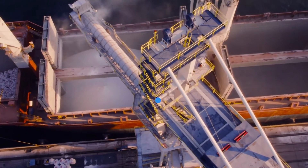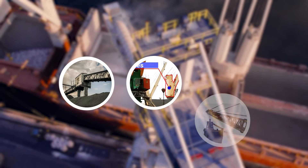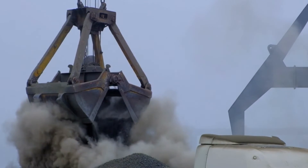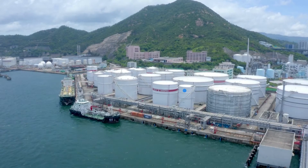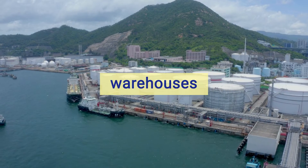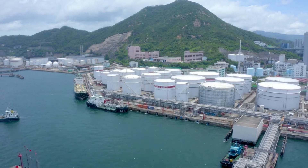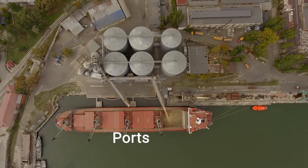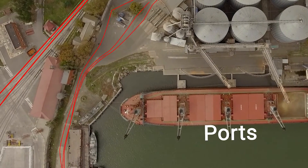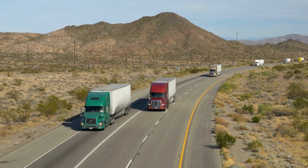Bulk cargo ports are equipped with specialized machinery, including conveyor systems, cranes, and grabs, designed for efficient loading and unloading of bulk cargo from ships. These ports have expansive storage areas, often featuring massive silos, warehouses, and stockyards to temporarily hold bulk commodities before distribution. Bulk cargo ports are also well connected to various transportation networks, including roads, railways, and sometimes even pipelines, ensuring the seamless movement of cargo to its final destination.